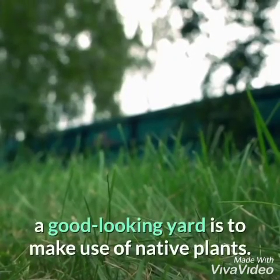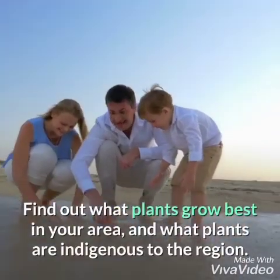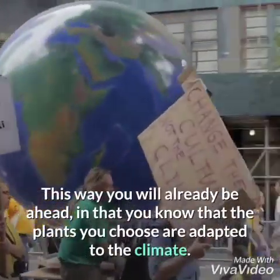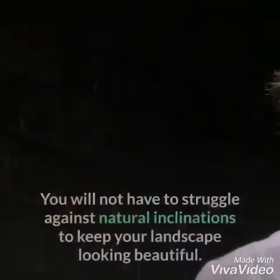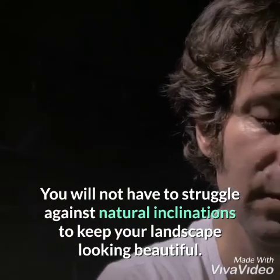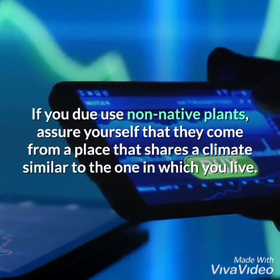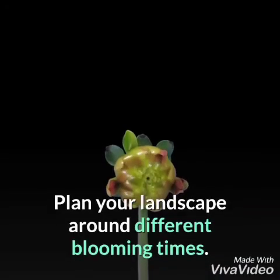Use native plants in your landscape design. One of the most effective things you can do to ensure a good looking yard is to make use of native plants. Find out what plants grow best in your area and what plants are indigenous to the region. This way you will already know that the plants you choose are adapted to the climate. You will not have to struggle against natural inclinations to keep your landscape looking beautiful. If you do use non-native plants, assure yourself that they come from a place that shares a climate similar to the one in which you live.